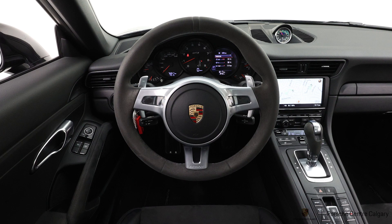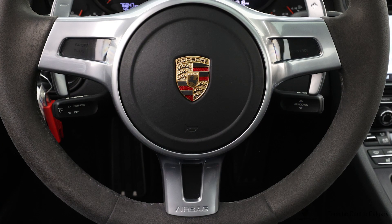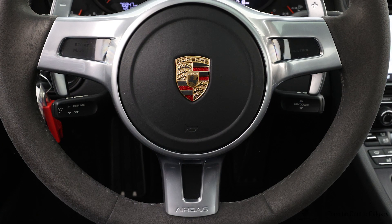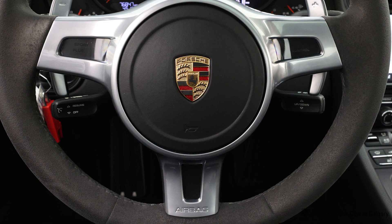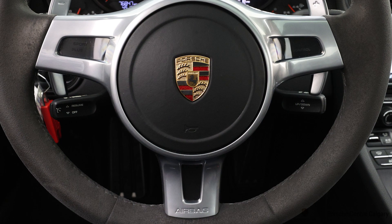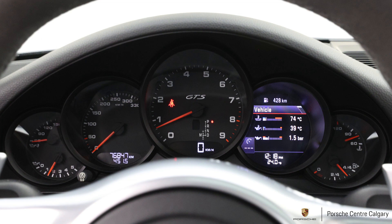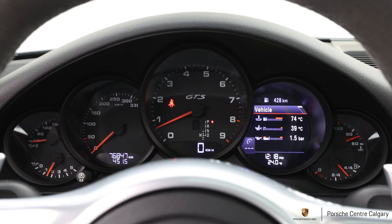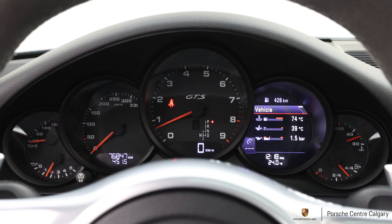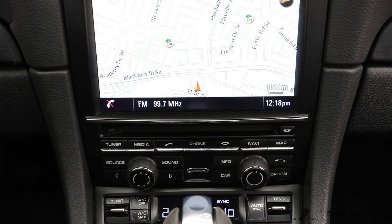The seats are also heated — that was optional at this time and was selected on this one. They also optioned the auto-dimming mirrors and the Bose audio package, which gives you the upgraded sound system with more speakers and more power. It also enables satellite radio, so you get a satellite radio receiver. You get a free trial with purchase — three months with our pre-owned vehicles.